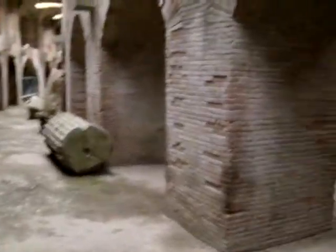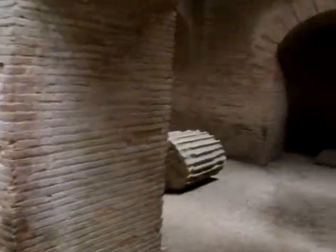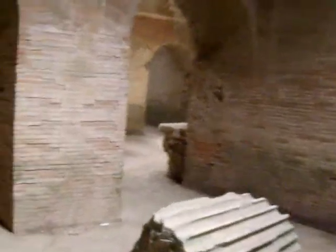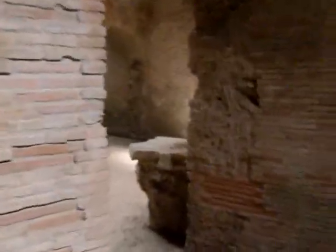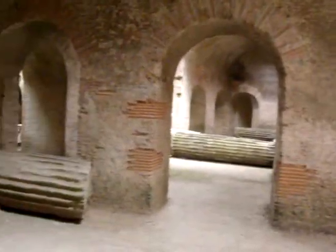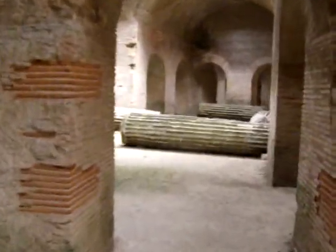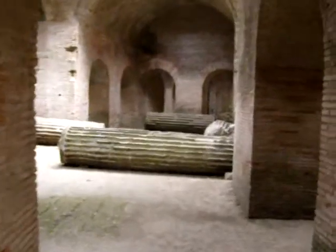If we walk down across here, we're now heading towards the central part of the amphitheatre, and you can see there are gigantic chambers one after another all the way round this building — vaulted bricks. The columns are all much of a muchness and so are the capitals, and they all seem to have come from one very large public building.